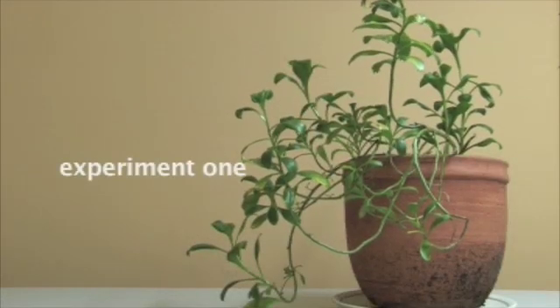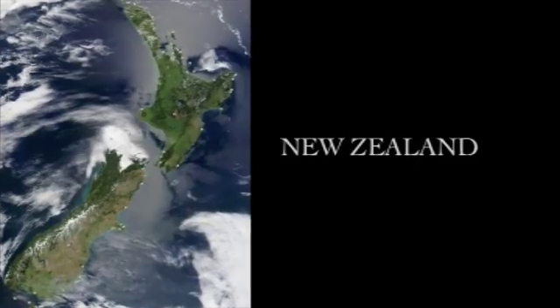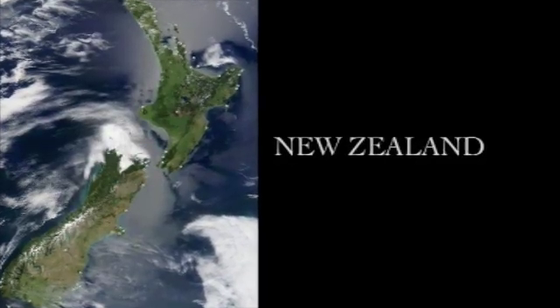Experiment 1. In our first experiment, we'll investigate what is causing changes in the geographic range of Cook's scurvy grass.